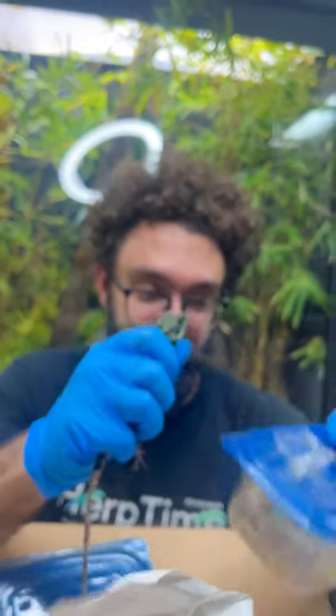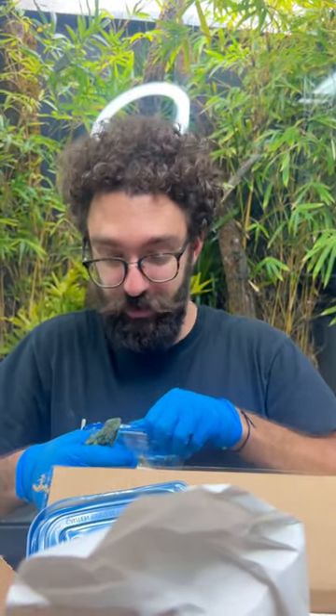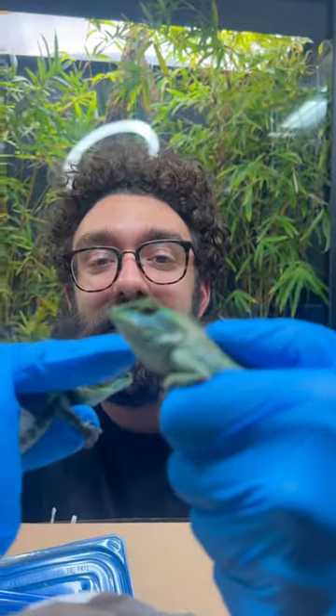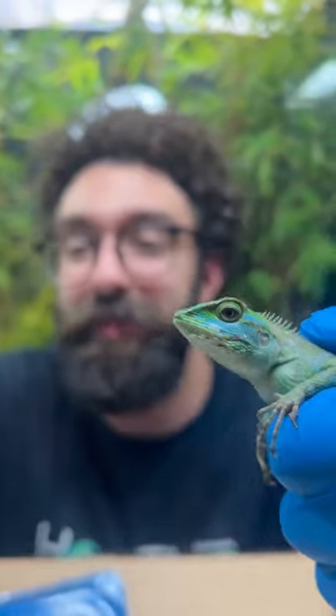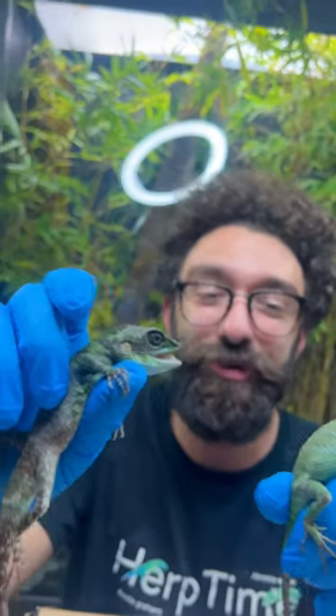Oh man, I've been waiting for these for so long. And the female is fired up much more than the male, so you can kind of see the blue on her face. That's what this male has all over his body. They've laid eggs before, and the babies have hatched. I'm excited to hatch some babies from them — such a cool species to have.